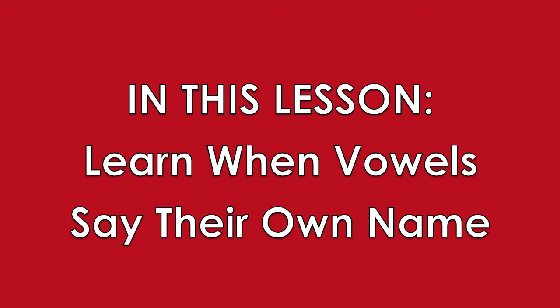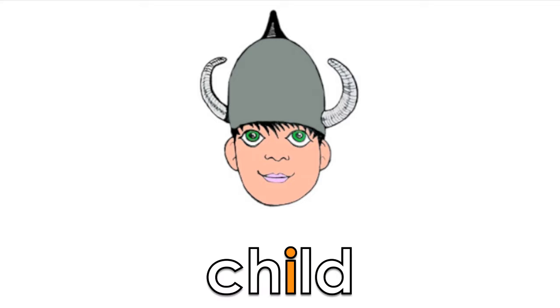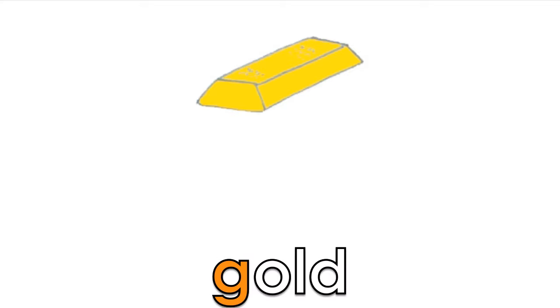A, E, I, O, U. Listen carefully to the long vowel sounds these letters make. The words I, He, She, and We also have vowels that say their own name. You will see them everywhere and remember them naturally.